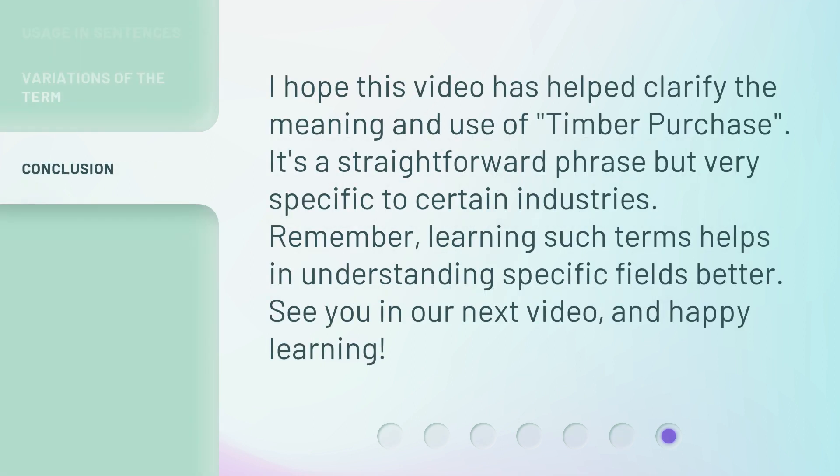I hope this video has helped clarify the meaning and use of 'timber purchase.' It's a straightforward phrase but very specific to certain industries. Remember, learning such terms helps in understanding specific fields better. See you in our next video, and happy learning!